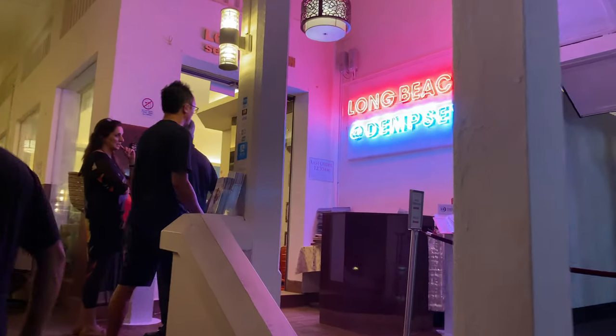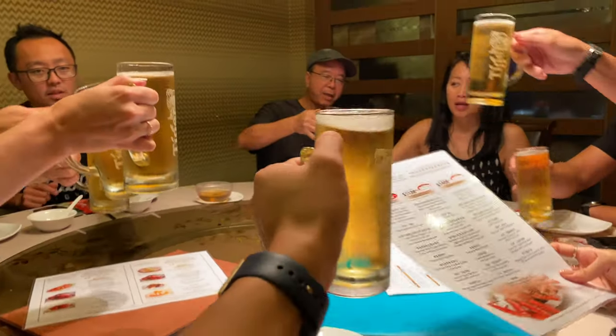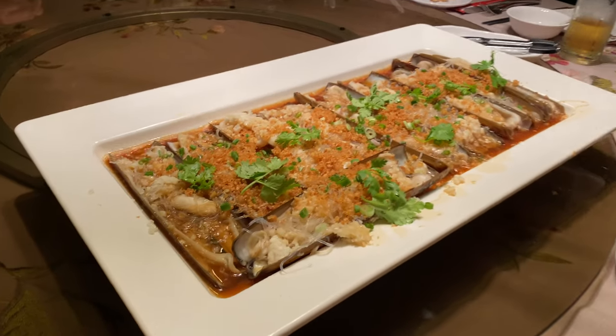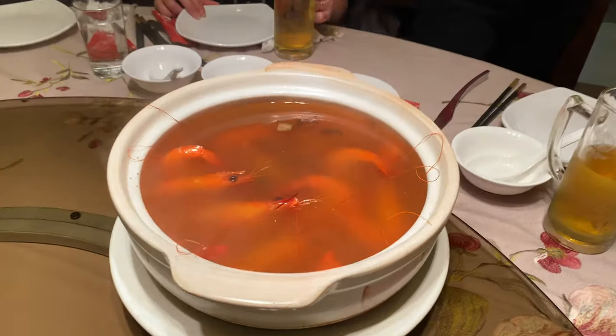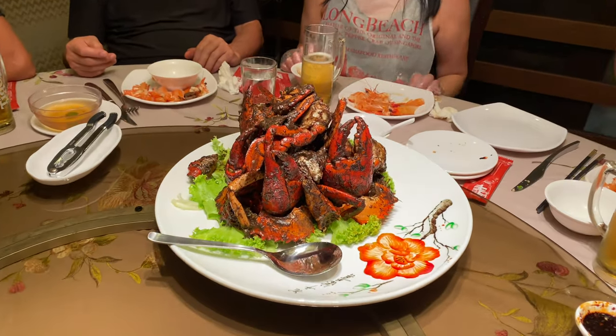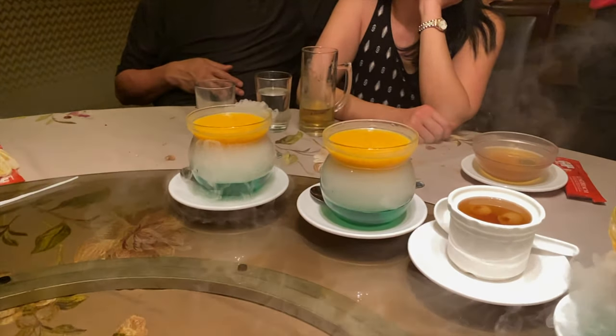Our cousins took us to Long Beach restaurant, which is known for their seafood. We had the razor clams with garlic, the drunken prawn soup, black pepper crab, a chili crab, and for dessert a cold mango pudding.